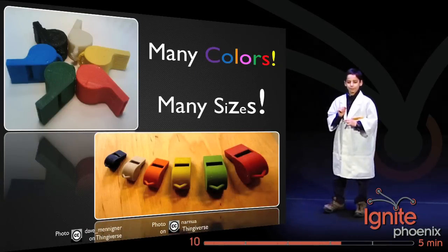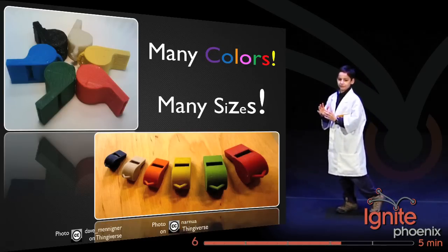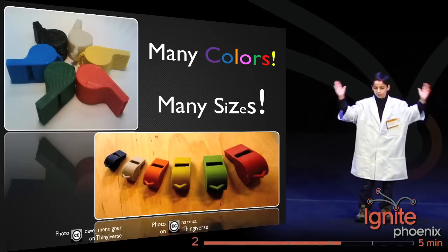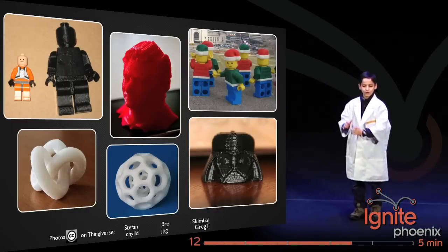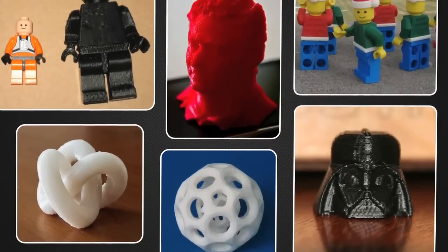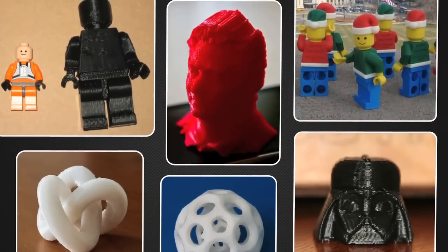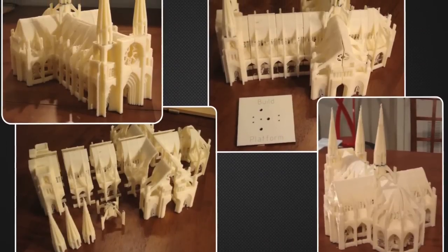The great thing about 3D printing is that you can print in many colors by swapping out your plastic filament, and in many sizes by scaling your 3D model up or down. But you aren't limited to whistles — you can print a Darth Vader head like you might find at a Star Wars convention, or you can make your own bobble head.